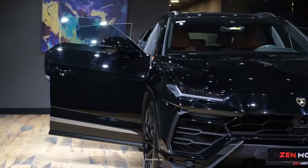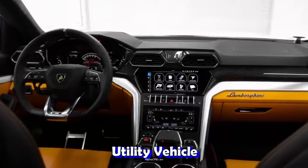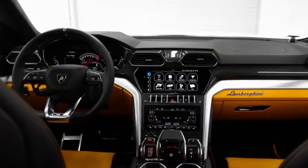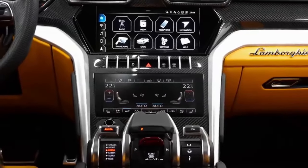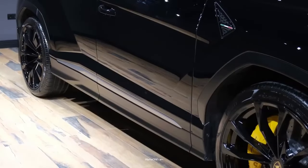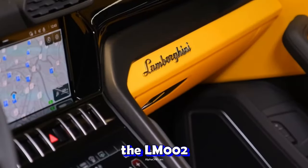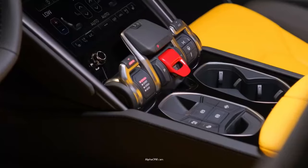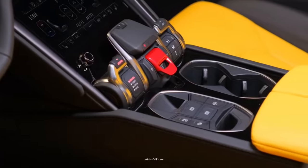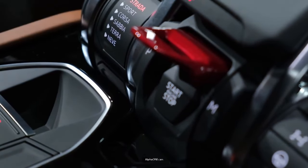Born from pure Lamborghini DNA, the URUS is an embodiment of a super-sport utility vehicle. The Lamborghini URUS is a luxury SUV introduced in December 2017. It is the first Lamborghini SUV, and the second SUV in the brand's history, after the LM002, which was produced between 1986 and 1993. The URUS is Lamborghini's most accomplished super SUV.